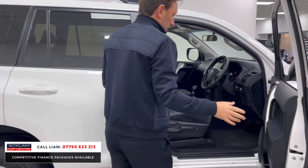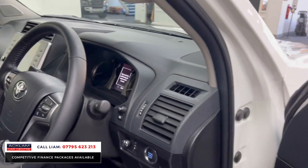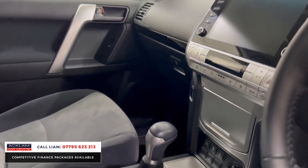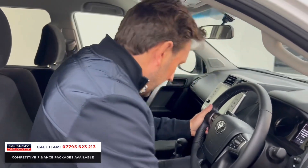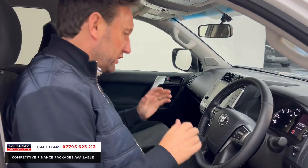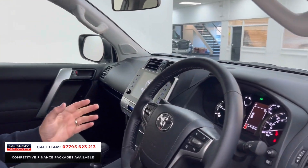The car is like new, so you've got all your electrics, automatic gearbox, cruise control, reversing camera, heated seats for driver and passenger, and keyless start. It's a great engine as well — absolutely unbelievable, it just goes forever, and it's very very comfortable and very easy to drive.